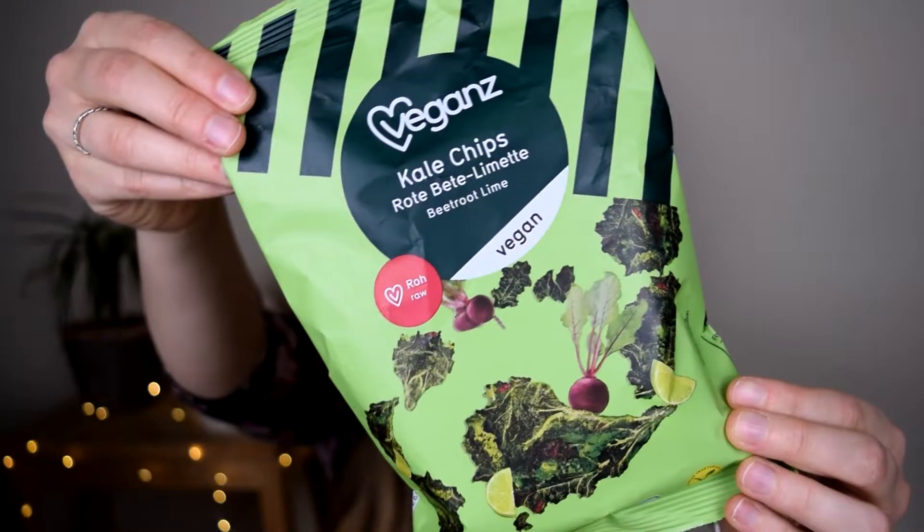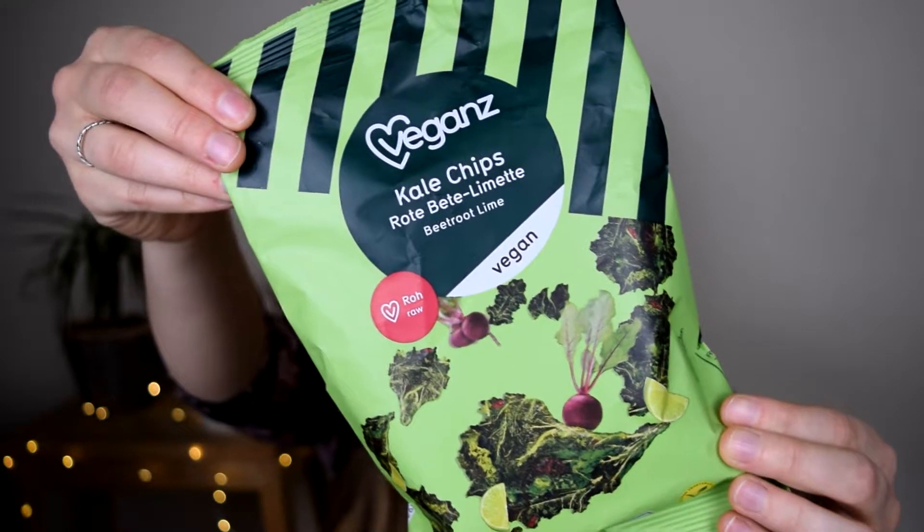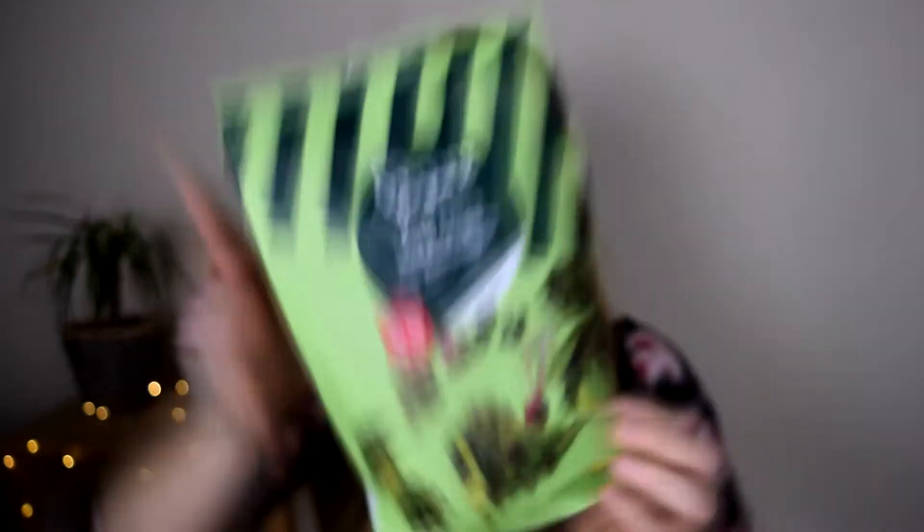Let's just start with the first one. As the name says, this is literally just dried kale with some beetroot juice and lime. And I want to be completely honest — they smell like guinea pig food and they taste like guinea pig food as well. Later on I'm going to show you my favourite snacks because there are some really good ones. I've just decided to show you my least favourite ones first.